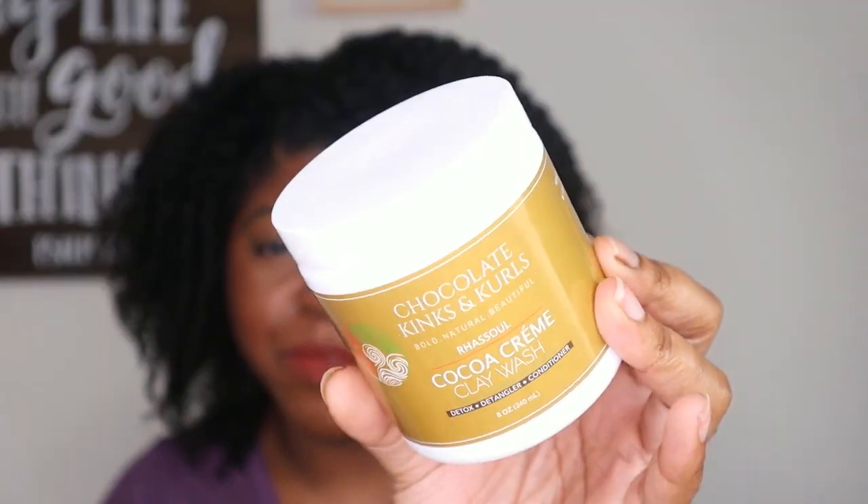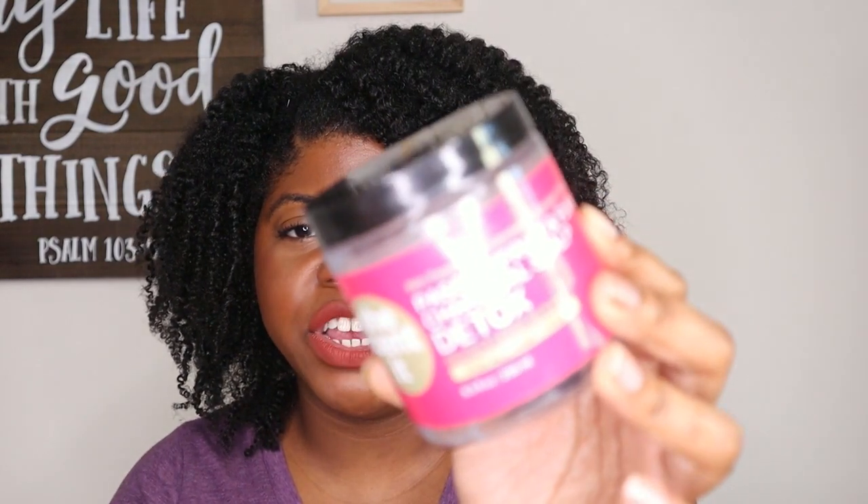I totally forgot — at the bottom of my bag was the Rosé Cocoa Cream Clay Wash from Chocolate Kinks & Curls. As I already mentioned, I love their clay washes and this is definitely one of my favorites out of the four. I want to get through the hibiscus or mint one I still have before I start repurchasing, but I will definitely repurchase this and highly recommend it.